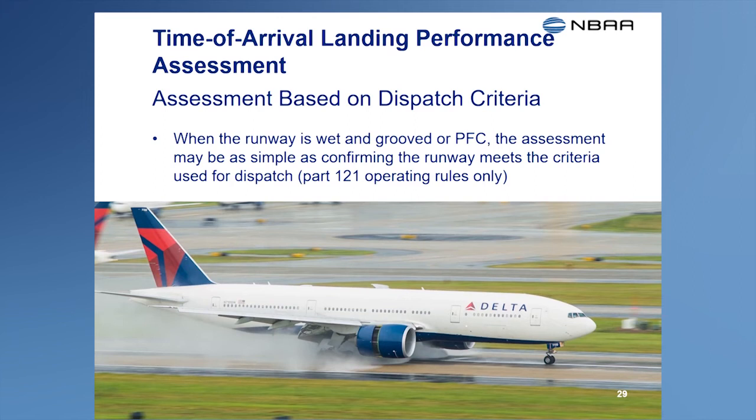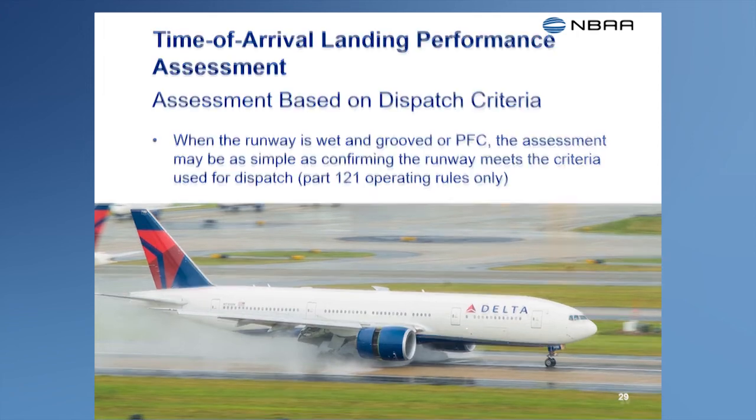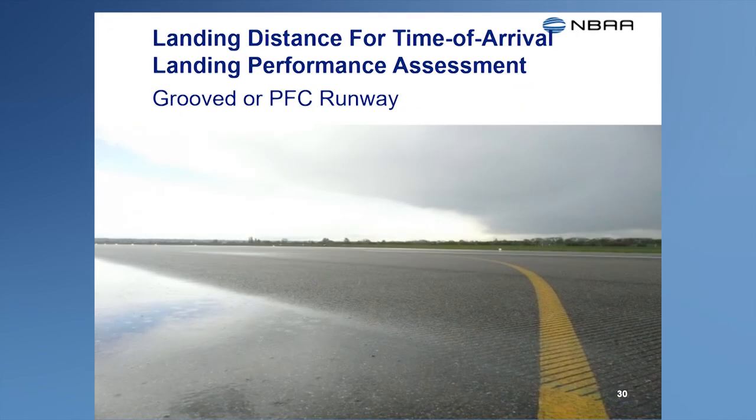Plus the additional 15% for the wet or slippery runway. These dispatch requirements may also be used for a time-of-arrival landing assessment when landing on a wet runway that is either a grooved or PFC surface, provided the runway conditions are the same or better than assumed at dispatch. However, dispatch must be based on coming to a stop within 60% of the runway's available landing distance plus the additional 15% for the wet or slippery runway. Grooved and PFC runway surfaces help remove standing water from the runway and from the area between the runway's surface and the airplane's tires during braking, improving stopping performance and helping prevent hydroplaning. However, braking performance on these wet runways never reaches the performance found on a dry runway. Therefore, even a wet runway with a grooved or PFC surface should never be considered as dry when computing airplane performance.